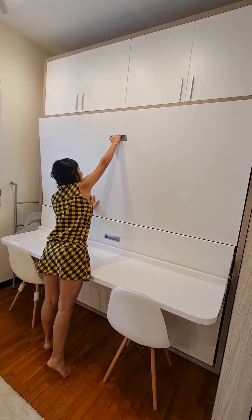And here we have a desk where I do my studying.